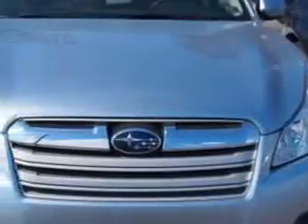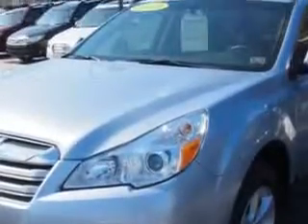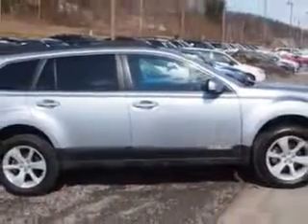Check out this Ice Silver Metallic 2014 Subaru Outback Wagon All-Wheel Drive, equipped with a four-cylinder engine and a continuously variable transmission.